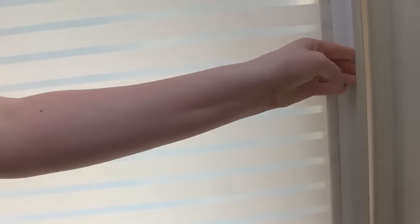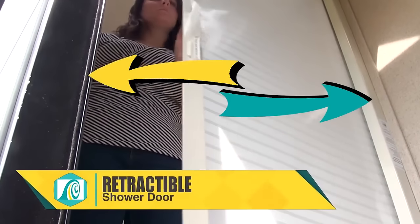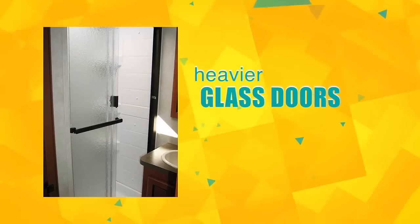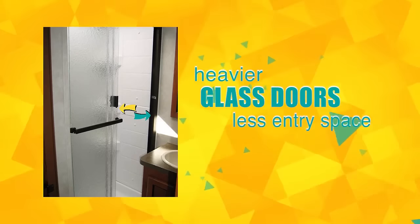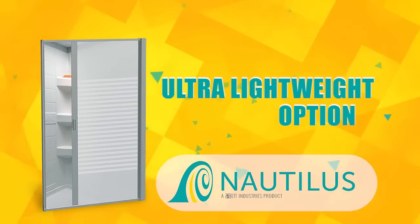The Nautilus shower door is compact, lightweight, and beautiful. It's in a class of its own compared to swing-out doors, accordions, or curtains. With its retractable shower door, you'll gain maximum access to enter or exit the shower with ease. Compared to heavier glass doors that offer less entry space, the impressive Nautilus retractable shower door is an ultra-lightweight option at just 6 pounds — a sophisticated upgrade to old-school shower curtains.